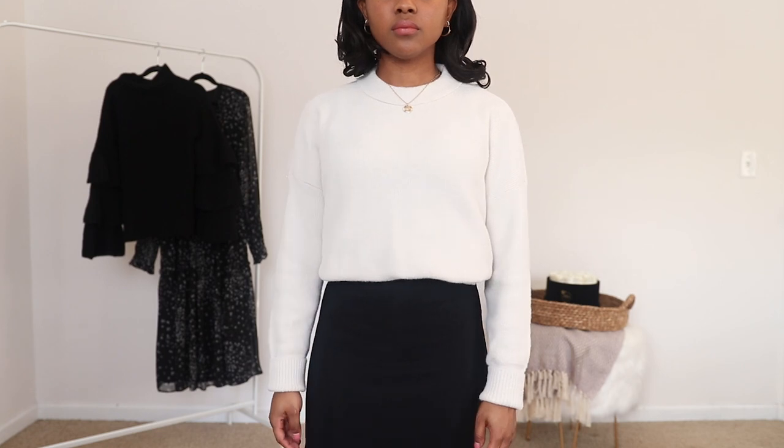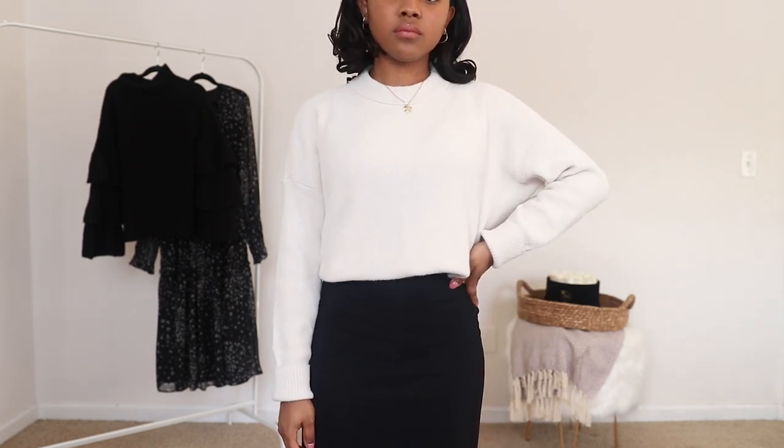I absolutely love doing this because I can layer it over my summer dresses so that I can wear them in the colder weather. It also creates a rule of thirds look, meaning that I have one third of my top half and then my bottom half is two thirds. So this is going to elongate your legs and it just looks a lot more modern and put together. It's also an easy way for me to maximize my wardrobe.